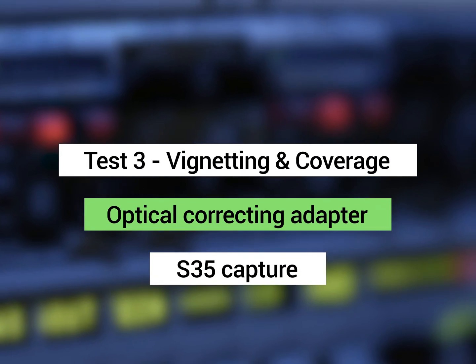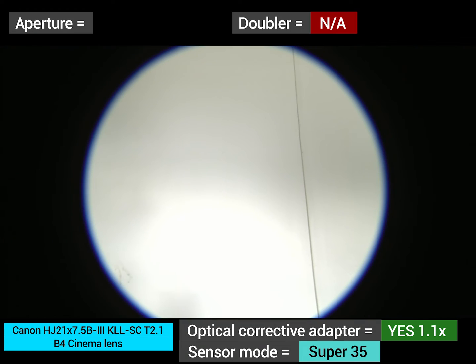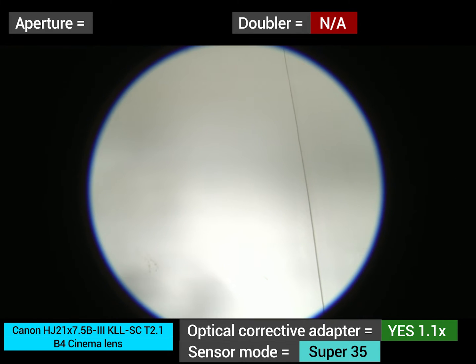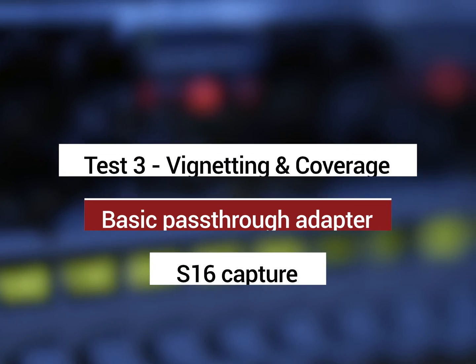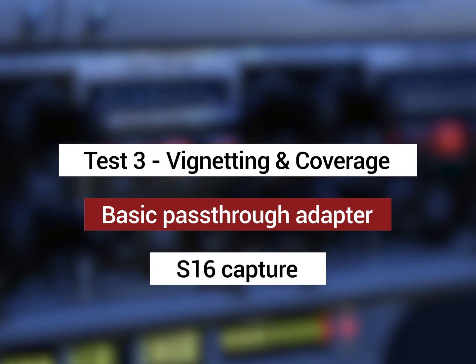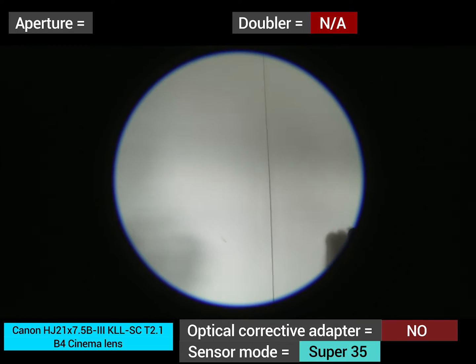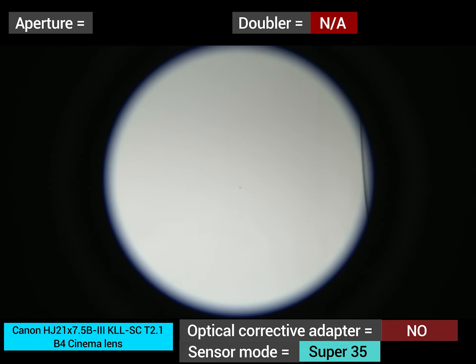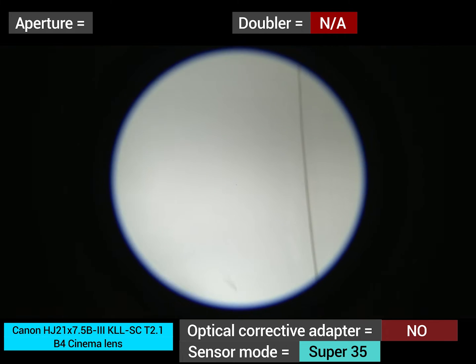Testing vignetting and coverage using an optical corrector on a Super 35 capture. This lens wasn't designed to cover a Super 35 sensor, and even with the optical corrector it can't achieve full Super 35 coverage. However, with the 1.1x corrector we can get full coverage at Super 16. You could also use a 2.0x teleconverter behind the lens to make it cover Super 35. Without the optical corrector, the image doesn't even reach the edges of the frame.